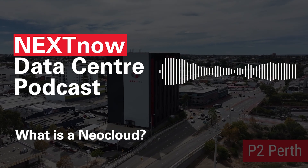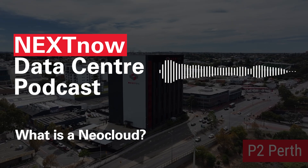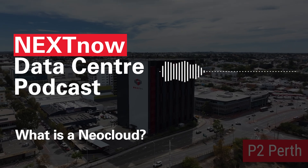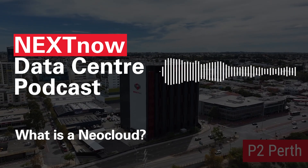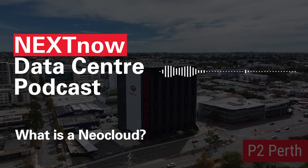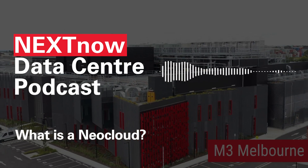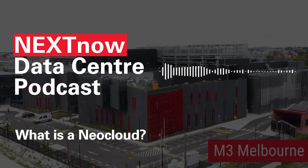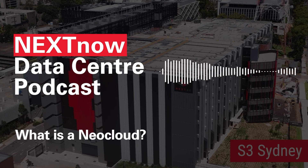Neoclouds are a new generation of cloud providers, purpose-built to support AI and high-performance computing. Unlike the hyperscalers like Amazon Web Services, Microsoft Azure, or Google Cloud, neoclouds aren't trying to do everything. They do one thing extremely well: deliver raw, scalable GPU power for AI workloads. If hyperscalers are supermarkets, neoclouds are specialty shops. They don't sell everything, but what they sell is top shelf.